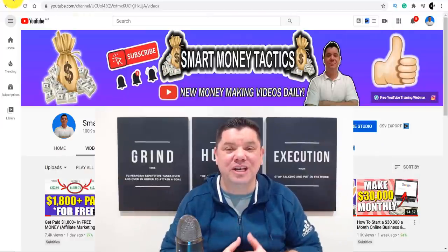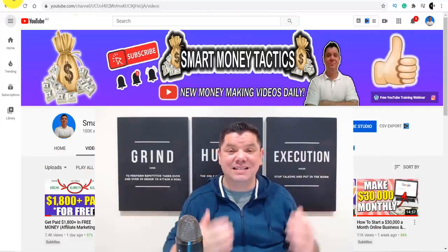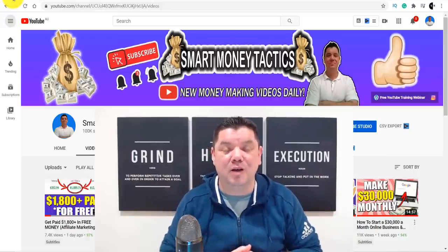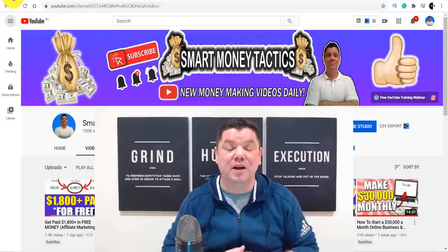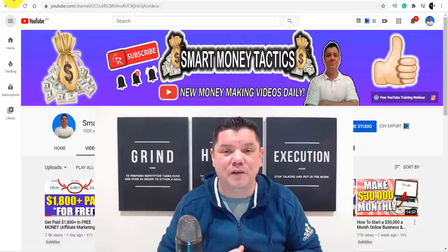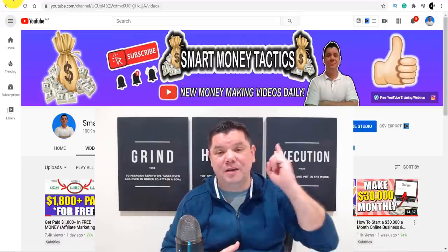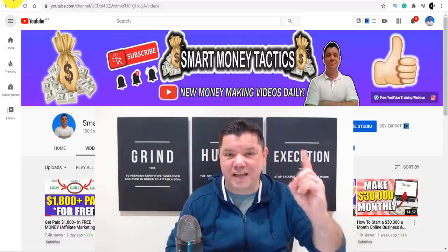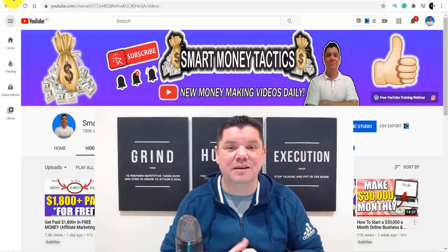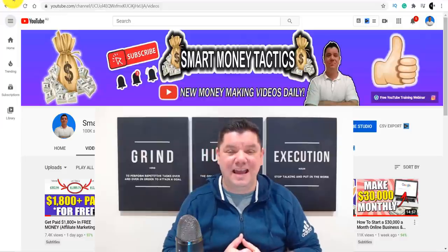Thank you so much for watching another one of my videos — this is a fantastic way to make money online. Make sure you hit that like button if you enjoyed this video, and subscribe and turn on notifications so you don't miss any future videos. Before you go, make sure you check out this video for another fantastic way that you can make money online. Until tomorrow, I'm Alan from Smart Money Tactics — you take care of yourself and goodbye.